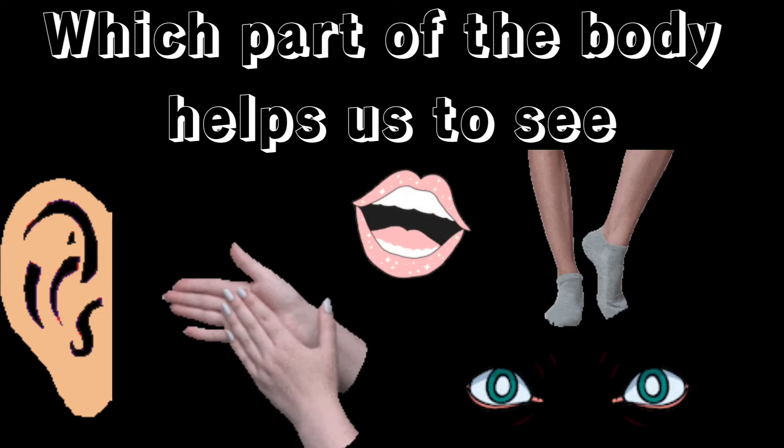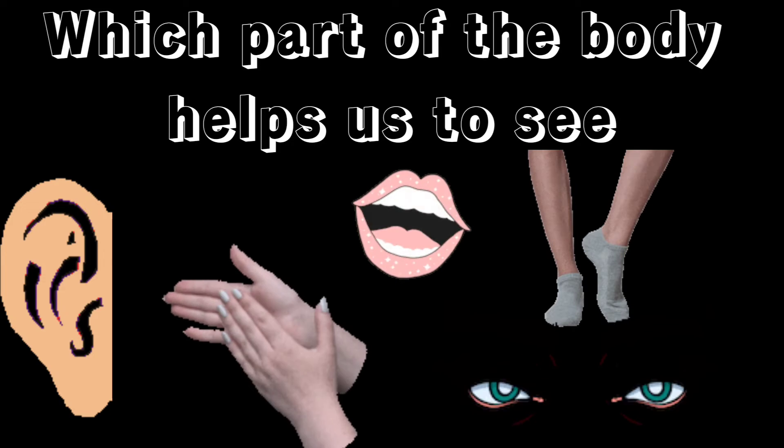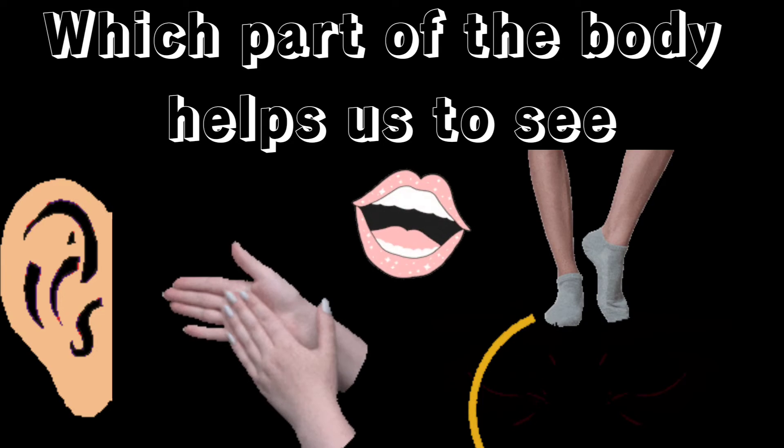Which part of the body helps us to see? It's our eyes.